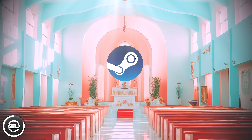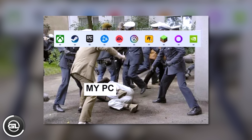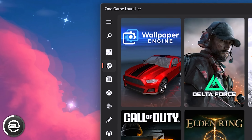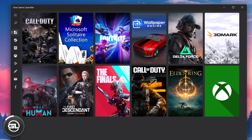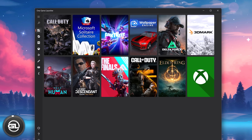This next program runs on a similar principle of bringing everything into one place — I'm talking about One Game Launcher. If you're not a die-hard Steam loyalist and you have games scattered across multiple platforms and launchers, you might lose track of what's installed where. One Game Launcher unites all your launchers into one, bringing your entire library into a single interface. It also helps keep your taskbar and desktop clean from shortcuts and icons. It's a simple, straightforward app with plenty of customization options — like fitting more games onto a single page or setting custom launch options for titles not installed via a traditional launcher.